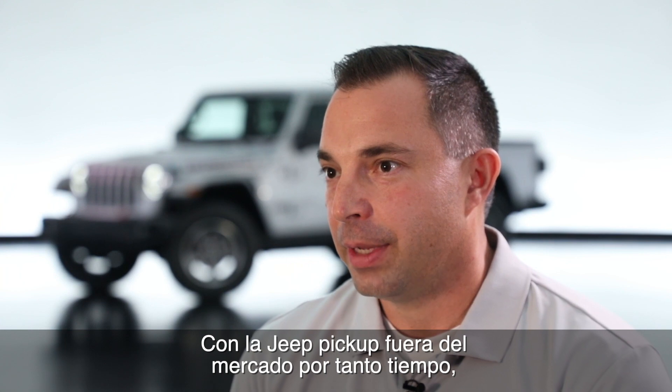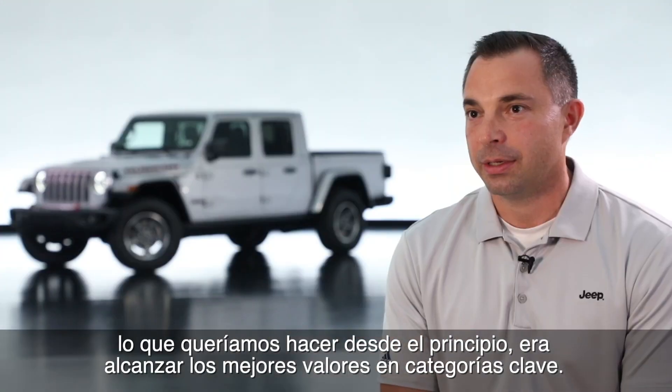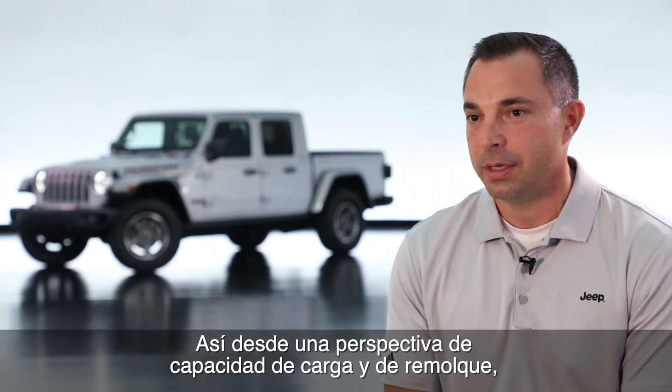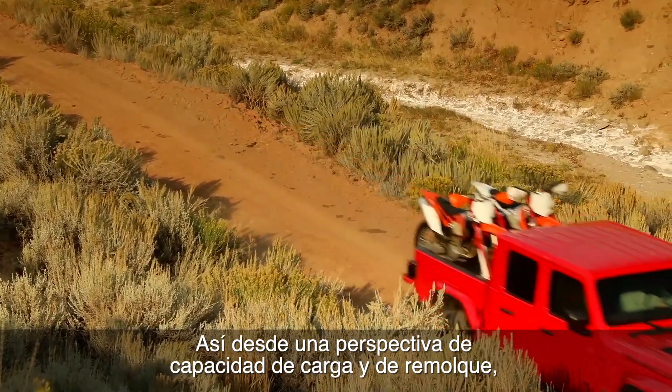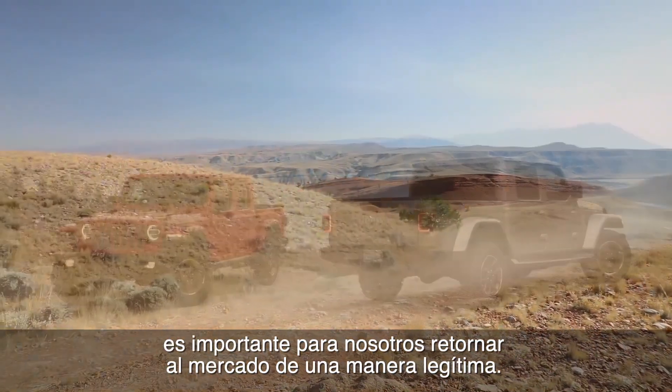With the Jeep truck being out of market for such a long period of time, what we wanted to do early up front was set a best-in-class target for these key characteristics. From a payload perspective and a towing perspective, it was important to us to come back to market in a legitimate way.